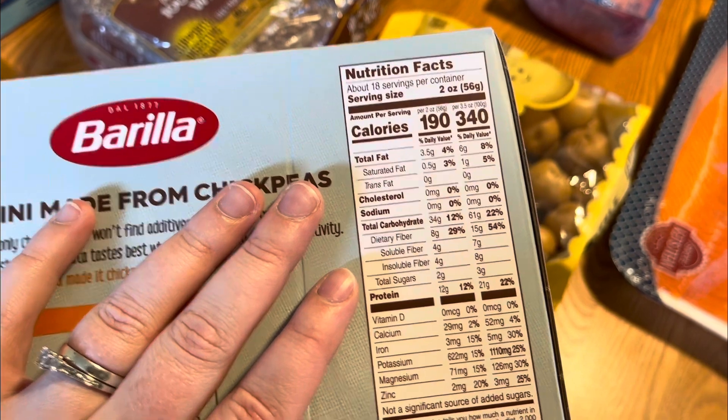Pumpkin season is back! I got this pumpkin harvest crisp pumpkin-spice Greek yogurt with oatmeal pastry pieces, creamy icing chunks, and cinnamon frosted cookies. I realize this is more dessert than a snack, but I am so excited to eat this.